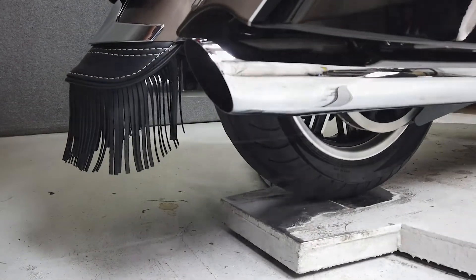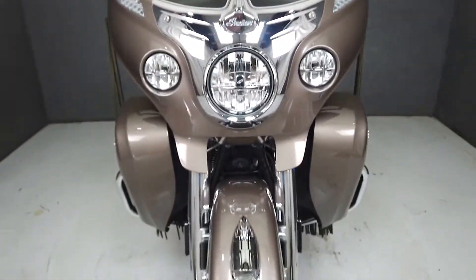This bike has been upgraded with aftermarket mirrors, lever, footboard, and rear fender tip tassels.